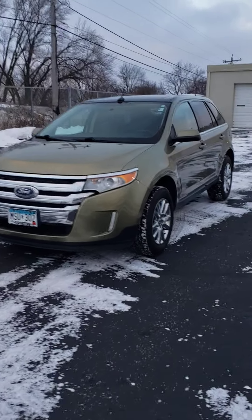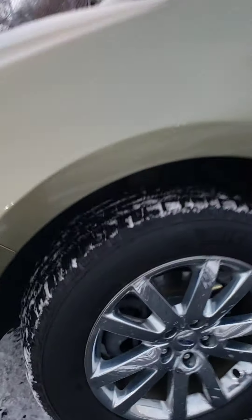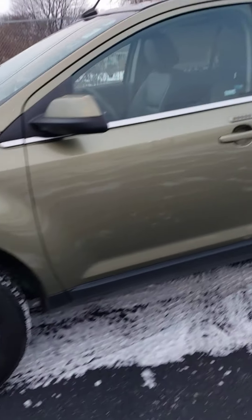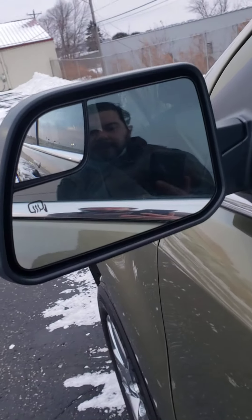Here we have a very nice 2013 Ford Edge Limited. You can see it has some really nice Michelin tires on it with good tread. It does have the door keypad with the original code, and it also has heated mirrors.